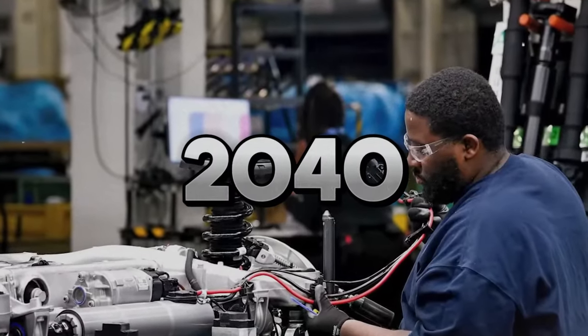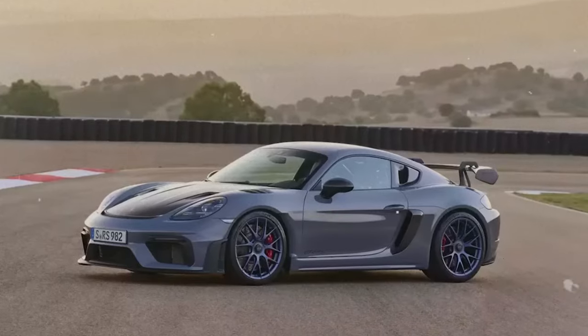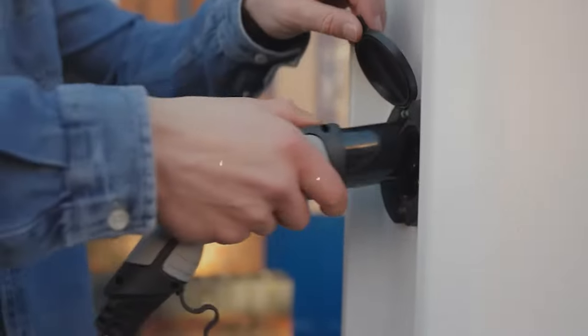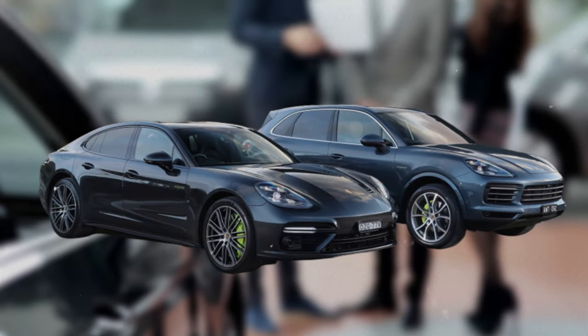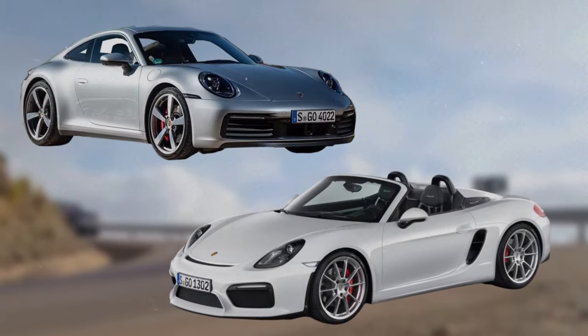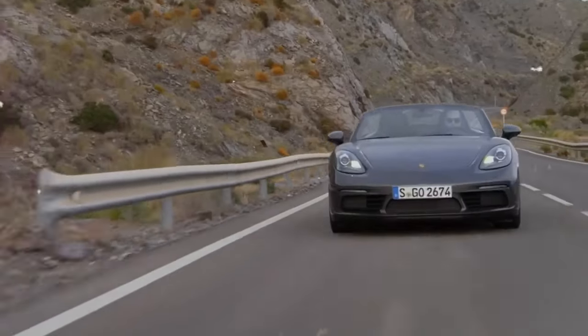Porsche, on the other hand, has taken a different approach. Instead of focusing solely on EVs, Porsche has opted for a diverse portfolio of products catering to different customer segments and preferences. It offers pure electric cars like the Taycan and Macan, hybrid cars like the Panamera and the Cayenne, and E-ICE cars like the 911 and the Boxster. By doing so, Porsche aims to deliver the ultimate driving pleasure in any form — be it pure electric, hybrid, or E-ICE.